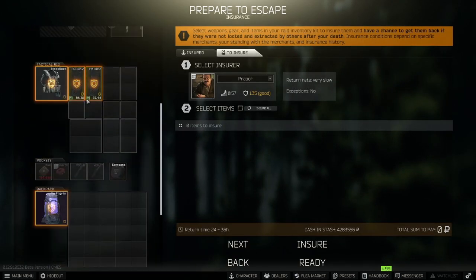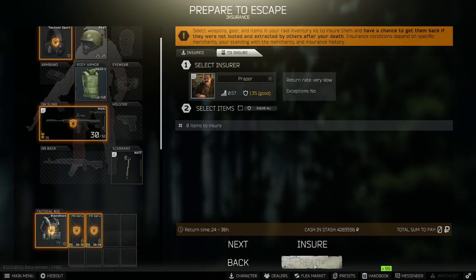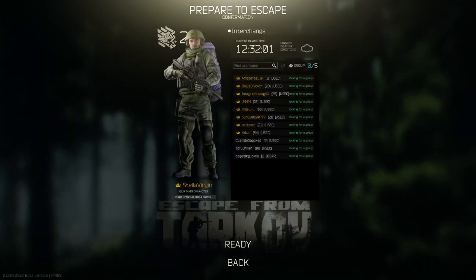Make sure the gear is insured — I normally do my backpack, rig, and weapon. Then we want to ready up and jump straight into this guide.